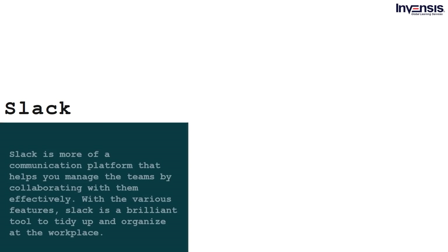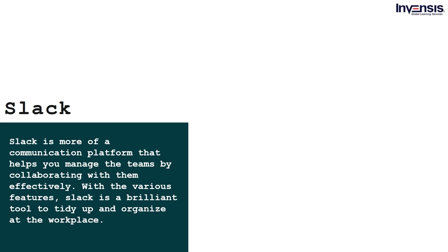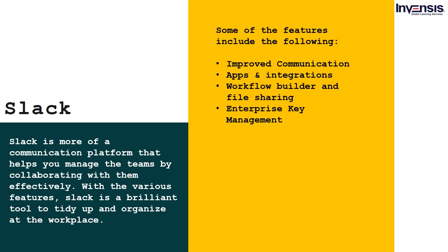Slack is more of a communication platform that helps you manage teams by collaborating with them effectively. With various features, Slack is a brilliant tool to tidy up and organize at the workplace. Some features include: communication channels, apps and integrations, workflow builder and file sharing, and enterprise key management.